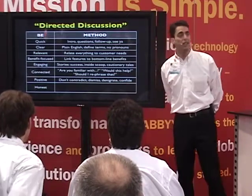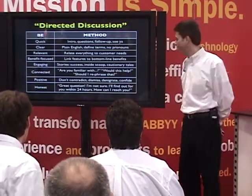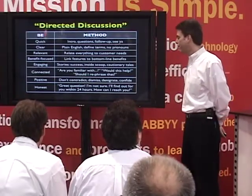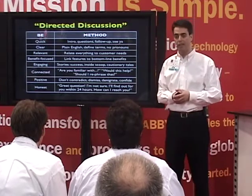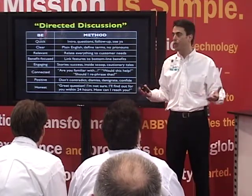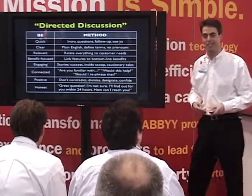Be honest. If you don't know, you don't know — that's cool. Say, that's a great question, I'm not sure, but I'd love to find out for you and get back to you within 24 hours. What's the best way to contact you? Now you have an excuse to contact them after the show. Get their business card.